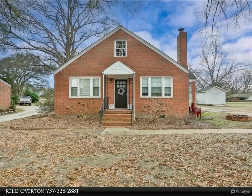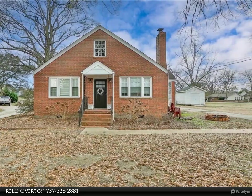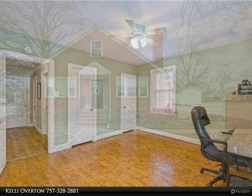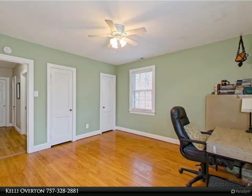This Berkshire Hathaway Home Services Town Realty property video is presented by Kelly Overton. Two-bedroom, one-bath all-brick home located conveniently to interstates and shopping in the heart of Great Bridge.